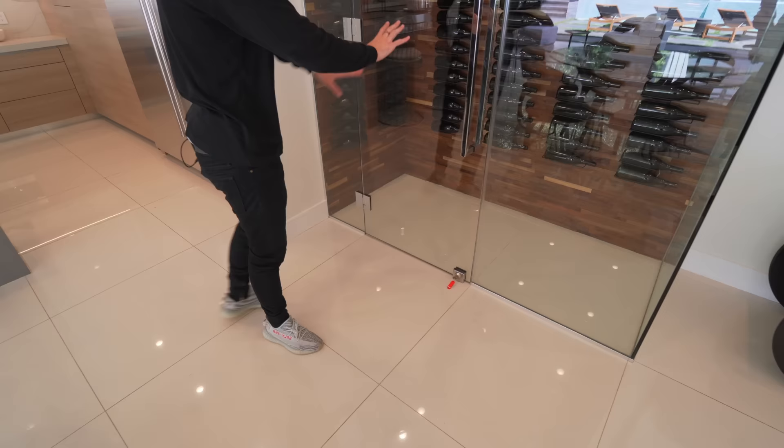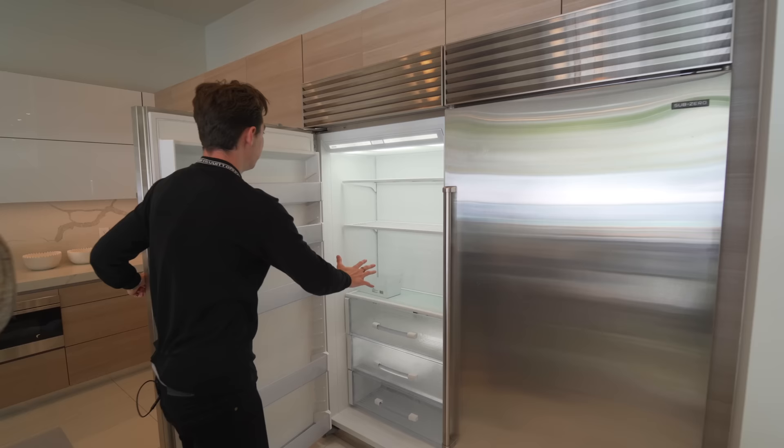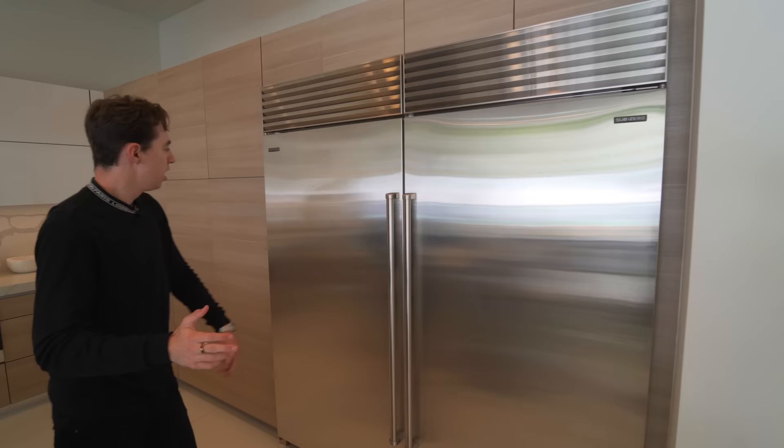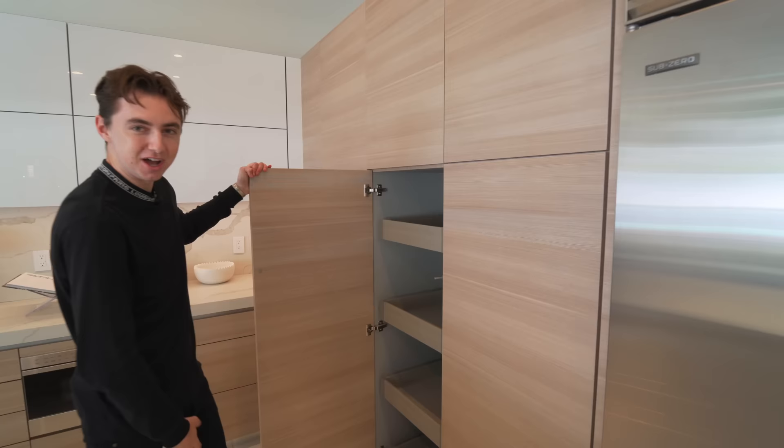First I notice the Sub-Zero refrigerator — Sub-Zero never disappoints with their fridges or freezers. Take a look at this unique modern design inside. We've got push-to-open cabinetry and pull-out cabinetry, and of course it's soft-closing — it's a very luxurious property.